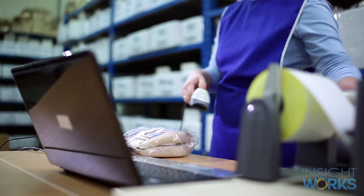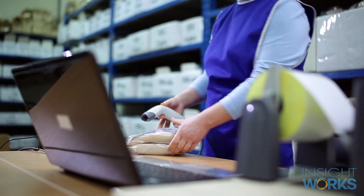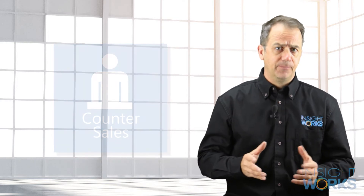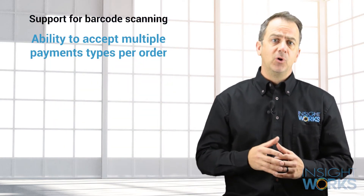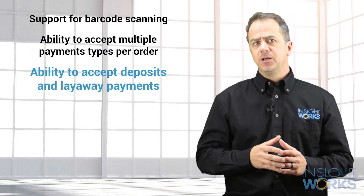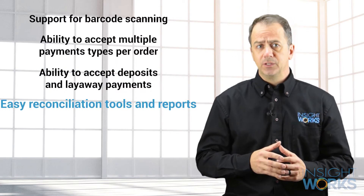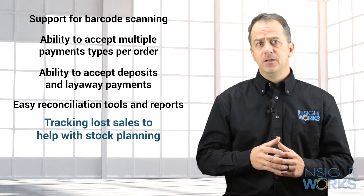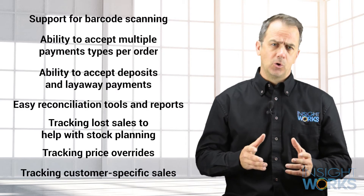It's ideal for B2B counter sales and smaller retail operations such as parts counters or outlet stores. Counter Sales is packed with features including support for barcode scanning, ability to accept multiple payment types per order, ability to accept deposits and layaway payments, easy reconciliation tools and reports, tracking lost sales to help with stock planning, tracking price overrides, and tracking customer-specific sales and more.